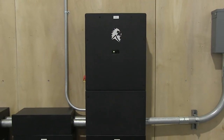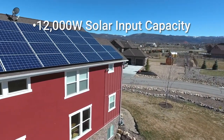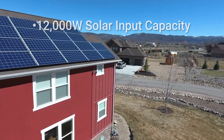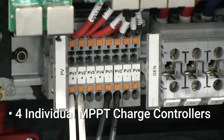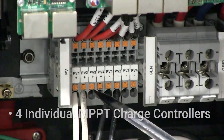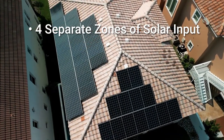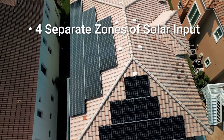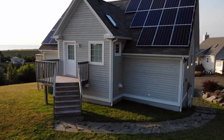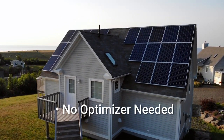The Sanctuary 12k, as its namesake implies, is capable of 12,000 watts of solar coming into the system. This is accomplished through four individual MPPT charge controllers, meaning you now have the ability to have four separate zones or strings on your roof or ground mount to ensure you are able to offset any shading or challenging sun situations, usually without the need of an optimizer.